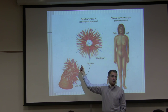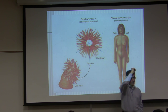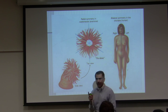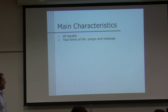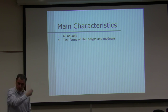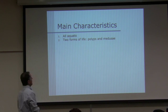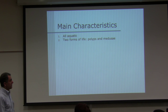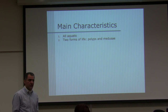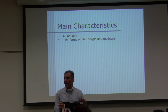Like sea anemones — 'flower animals' is their common name. With humans, you can only cut one way and both halves are alike externally. Main characteristics of cnidarians: they are all aquatic. Two forms of life — polyp and medusa — though not all species have both. Hydra, for example, is only in the polyp stage and has no medusa stage.